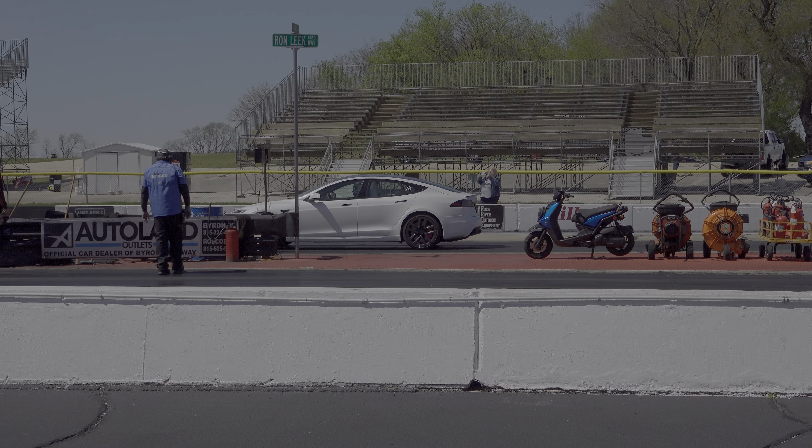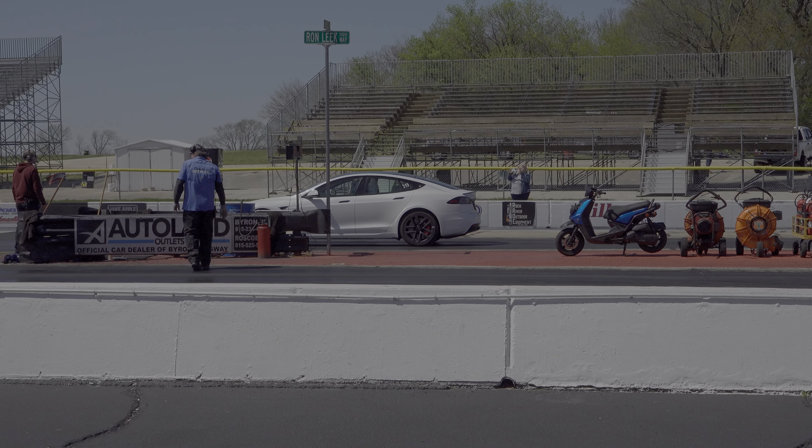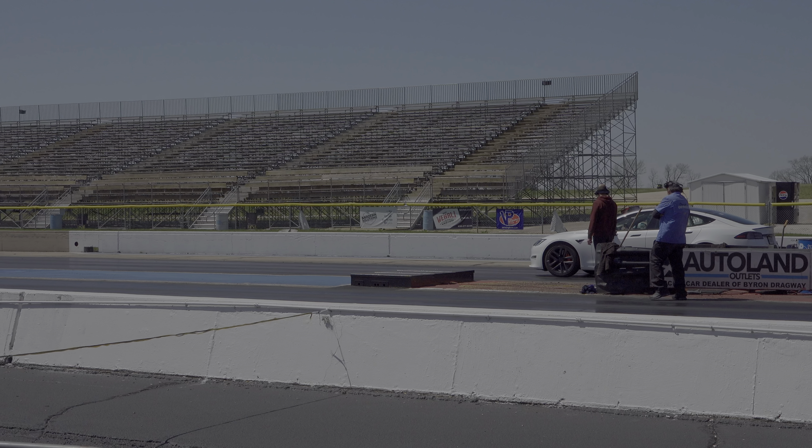Again, here's that Tesla up on the starting line. This thing runs in the mid-nines. As you see, he's got all the safety equipment on — the helmet and the jacket, which is required.